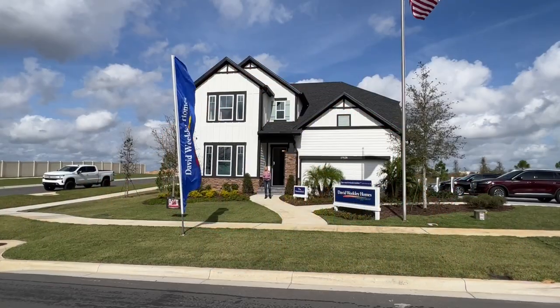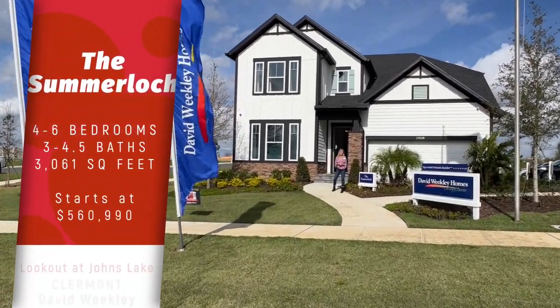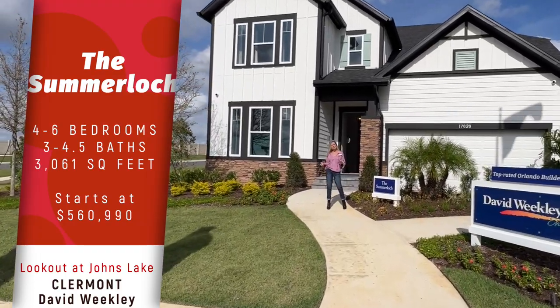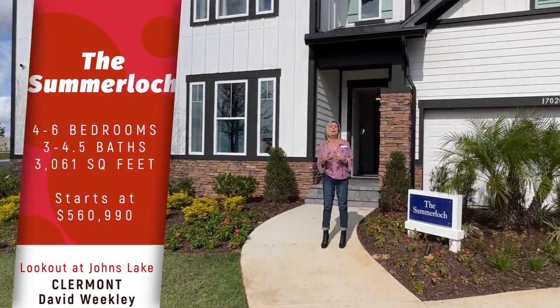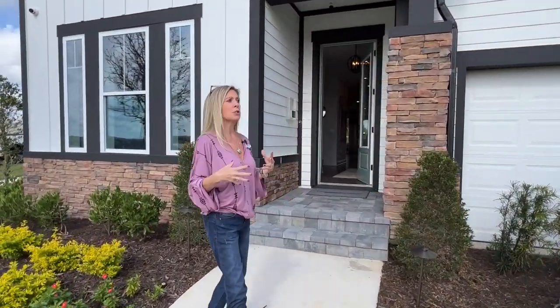Hi everybody, it's Amy with Heart and Home Orlando and today we are back at one of my favorite communities out here in Claremont. This is Johns Lake Landing. This particular section is called the Lookout at Johns Lake Landing, and this is the final — I'm so sad — it is the final David Weekley section.